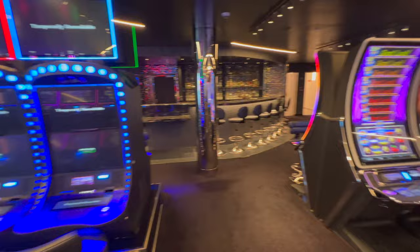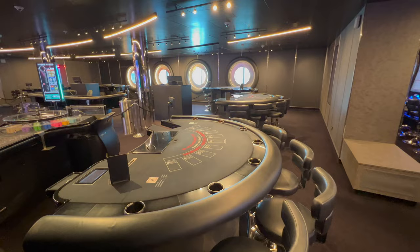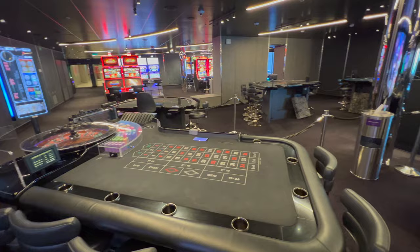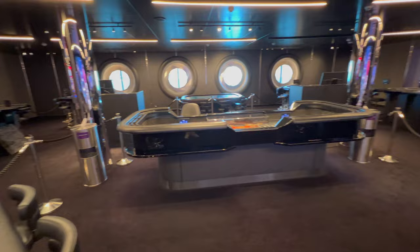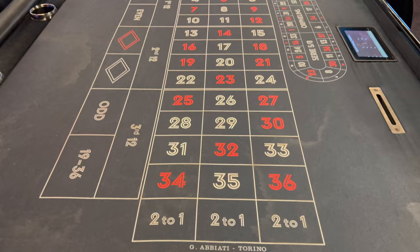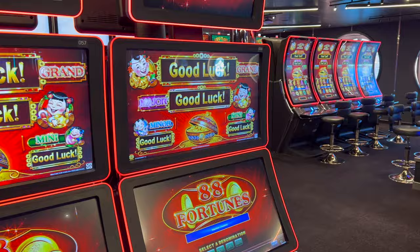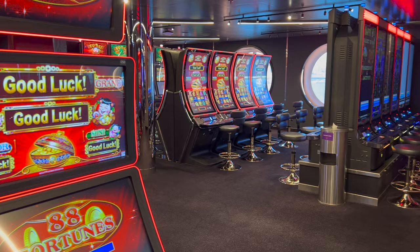The casino isn't huge so it's easy to explain: you walk in and first you've got the bar, then one area of slot machines, followed by the gaming tables, and at the far end the final banks of slot machines. In comparison to other American cruise ships the casino here is particularly small — it definitely doesn't resemble a Vegas-style environment. That said, I never had to wait for any machine I wanted to try, so I think it's probably about the right size for Virgin.